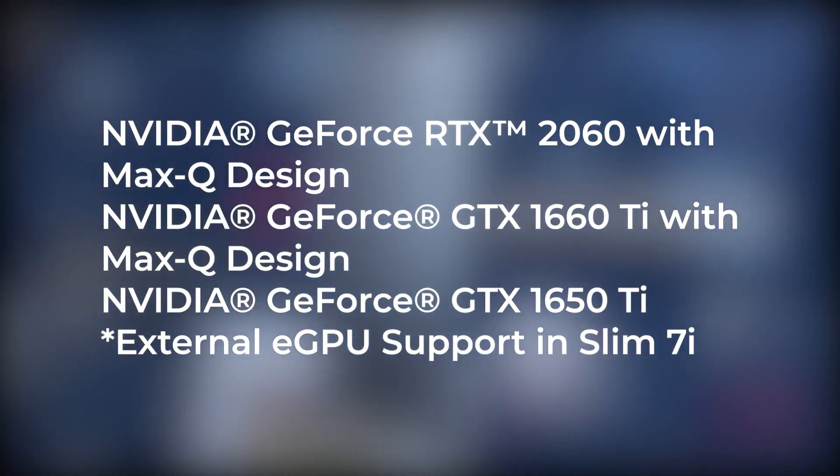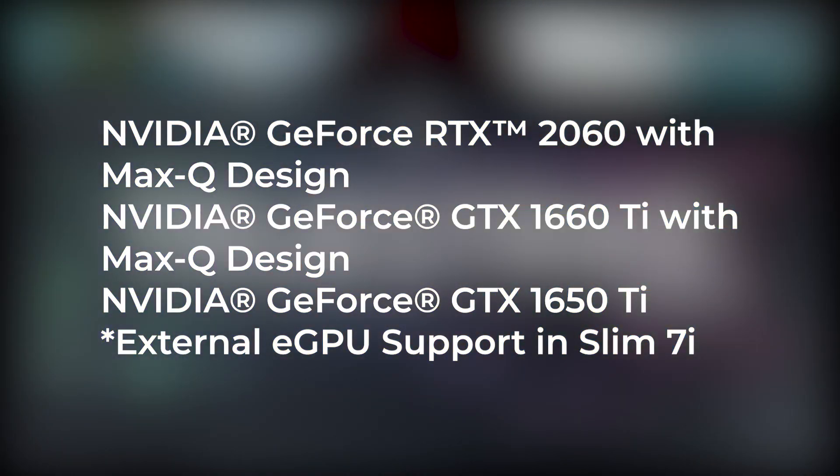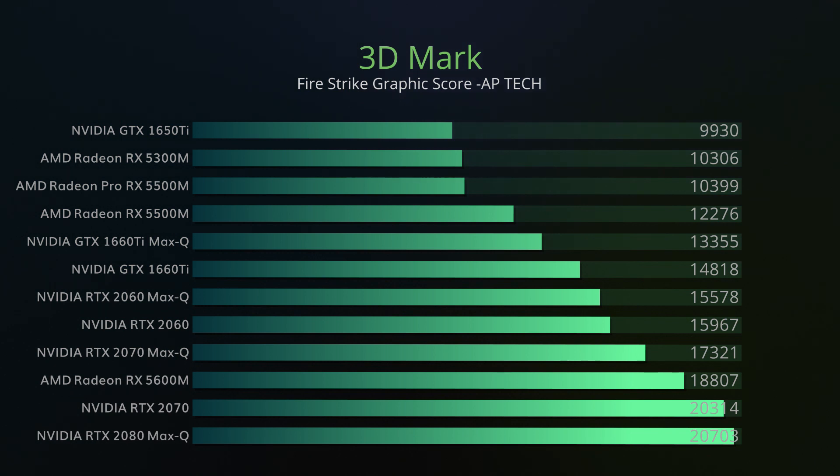The Lenovo Legion Slim 7 and 7i both come with RTX 2060 Max-Q, GTX 1660 Ti Max-Q, and GTX 1650 Ti graphics cards. Now let's have a look at the GPU performance.